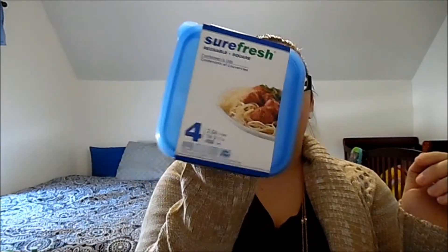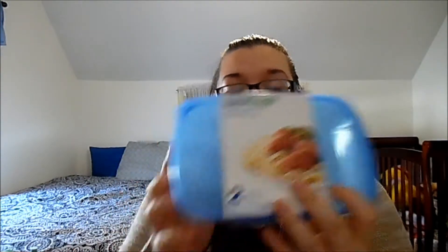The next two things I picked up were some Tupperware. These ones are 2.06 cups and there's four in here. And then I picked up a two-pack of the 2.94 cups. For St. Patrick's Day — I think this might be one of the only things I got for St. Patrick's Day — it is just a cute dish towel.